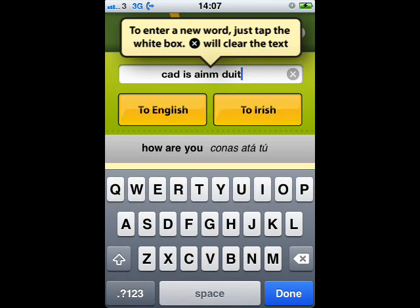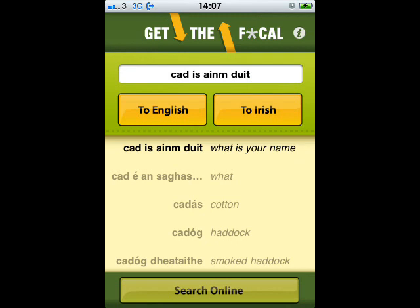As well as translating from English to Irish, the application also translates from Irish to English, as you can see on this example.